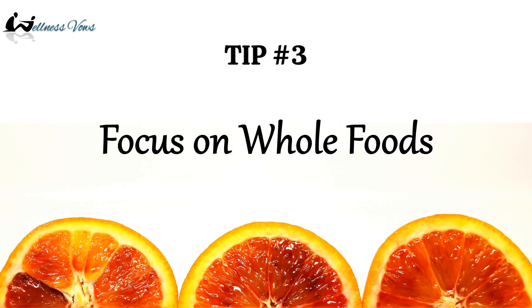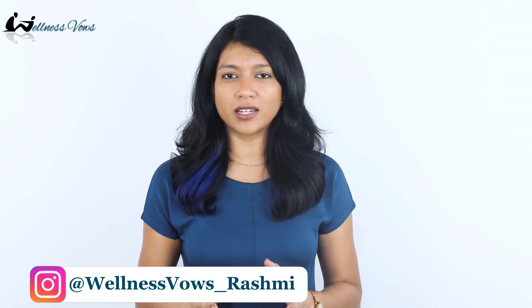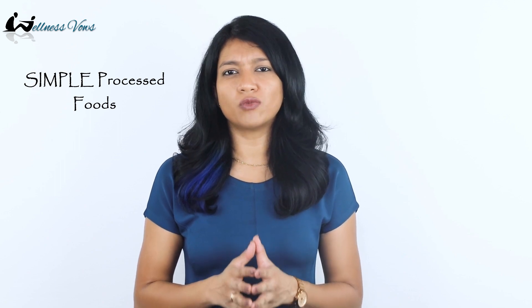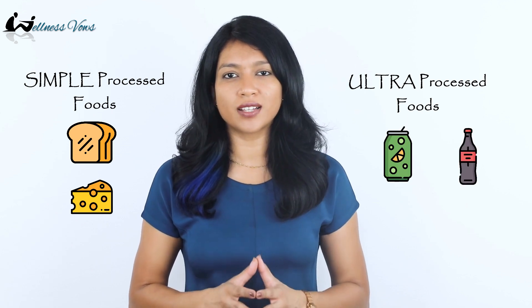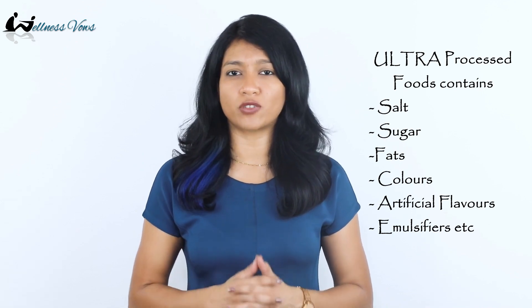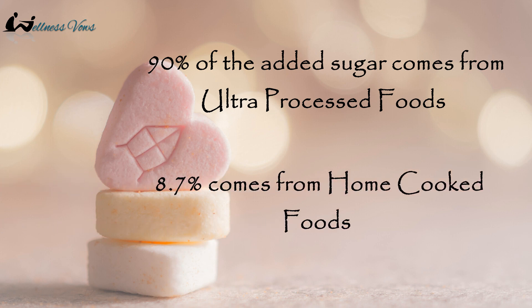The next tip is to focus on whole foods. Whole foods are not processed or refined and are free of additives and artificial substances, which are commonly found in processed foods. Simple processed foods generally include basic bread and cheese, whereas ultra-processed foods include soft drinks, colas, cereals, pizzas, and desserts — foods which contain salt, sugar, and fats along with colors, artificial flavors, emulsifiers, etc. 90% of added sugar comes from ultra-processed foods, whereas 8.7% comes from home-cooked foods.